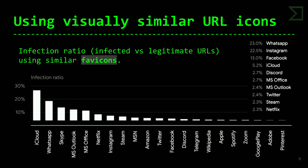Si nos centramos no en el radio de infección sino en el número total de URLs maliciosas, WhatsApp va de cabeza, seguido de Instagram, Facebook y Cloudflare. Son aplicaciones de redes sociales principalmente. Lo que hay encubierto es un ataque de ingeniería social: intentan llevar al usuario a una página de Facebook o Instagram empleando como reclamo la similitud en el icono.